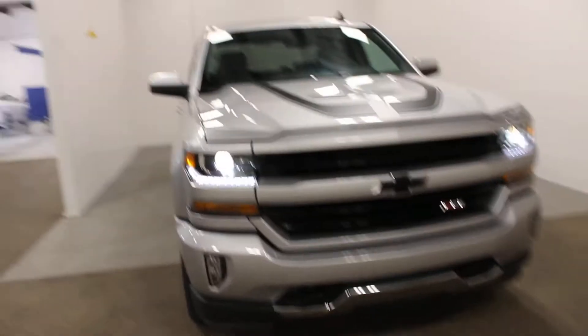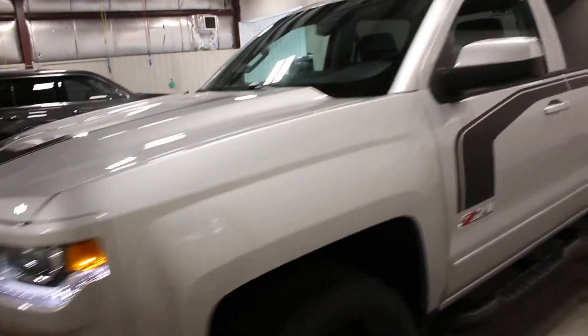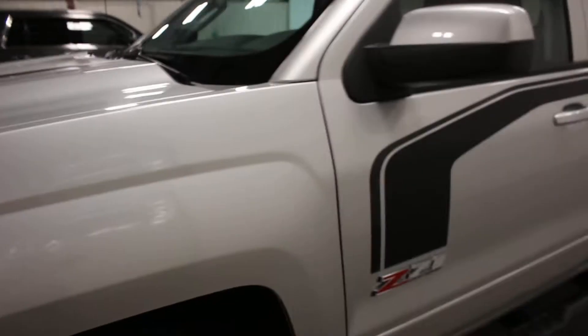Hi there, it's Adam from Key Chevrolet here in Yorkton. This is our 2017 Chevrolet Silverado. Notice something a little bit neat about this one? It's a rally package.